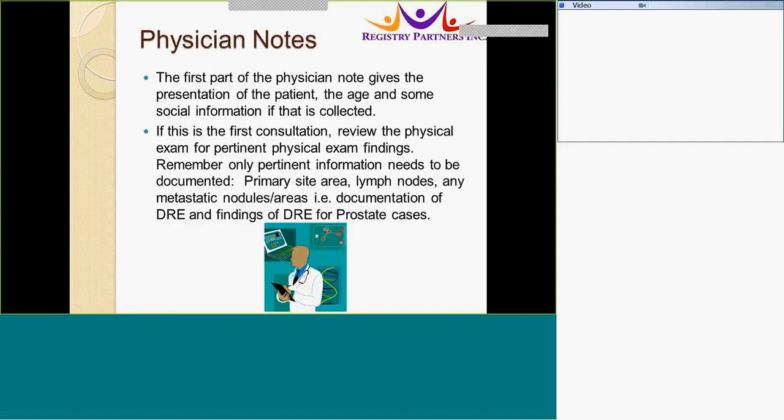Now, consider how physician notes are organized. The first part usually gives the presentation of the patient, the age, and some social information. In a consult, review the physical exam for pertinent physical exam findings. Pertinent information that needs to be documented includes the site area, lymph nodes, and any metastatic nodules or areas. For example, for a prostate case, documentation of the DRE and findings from that DRE would be in this location.